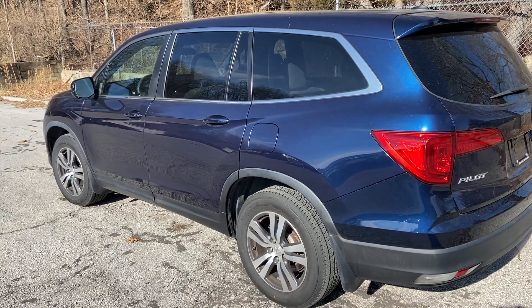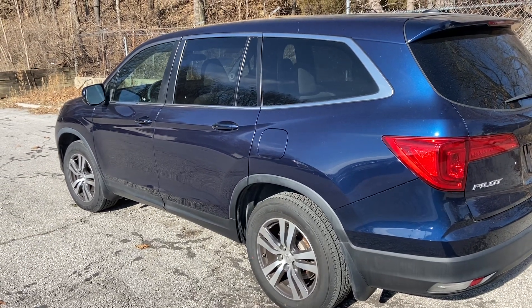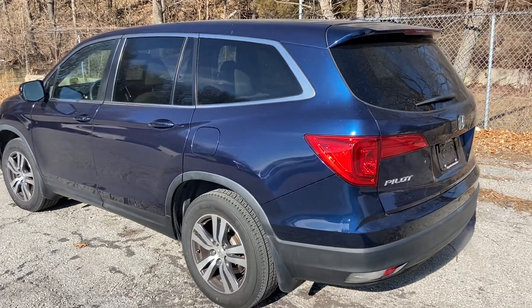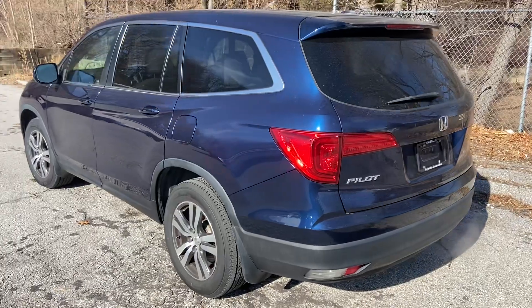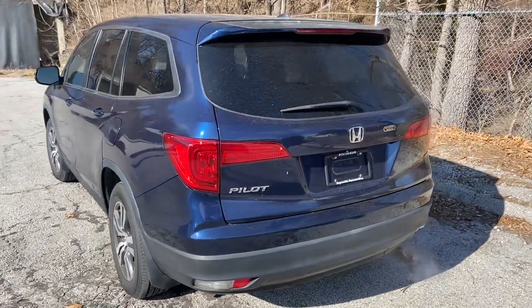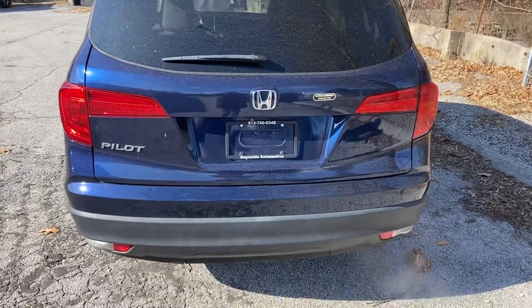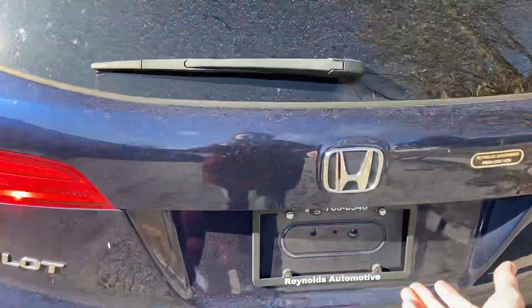Hi, this is Meredith with Reynolds Automotive. Today I'm showing you a 2016 Honda Pilot EX in this beautiful blue shade. It is a V6 and has a hundred and six thousand miles.